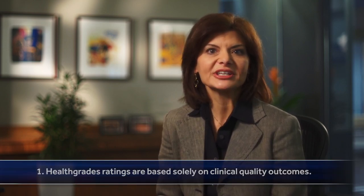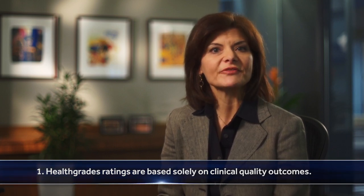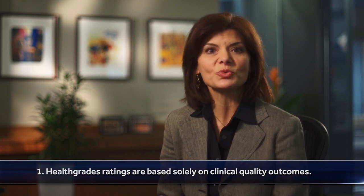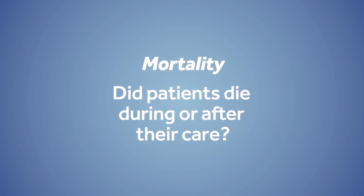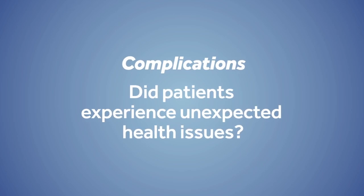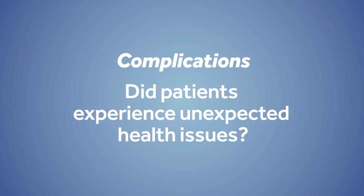There are some core principles we use at HealthGrades. Number one, HealthGrades ratings are based solely on clinical quality outcomes. Currently, we focus on two important measurements: mortality and complication rates for 28 common conditions and procedures. Simply put, mortality rates reflect how often patients die during their hospital stay or within a set time after being discharged, and complication rates measure when a patient experiences unexpected complications during their hospital stay.